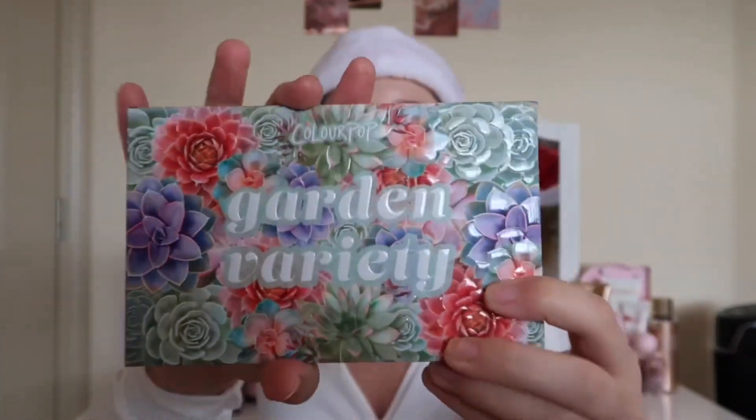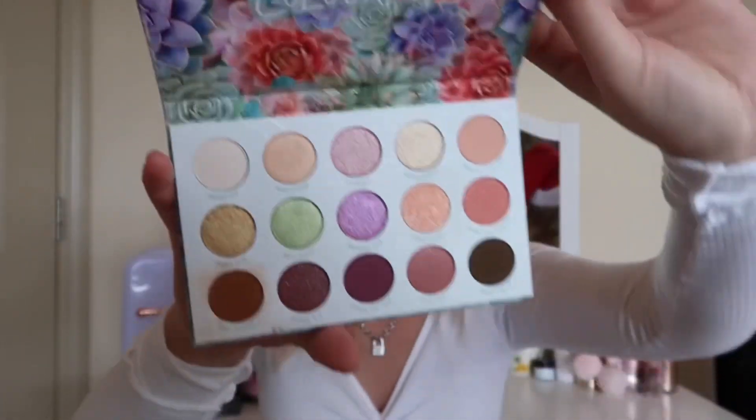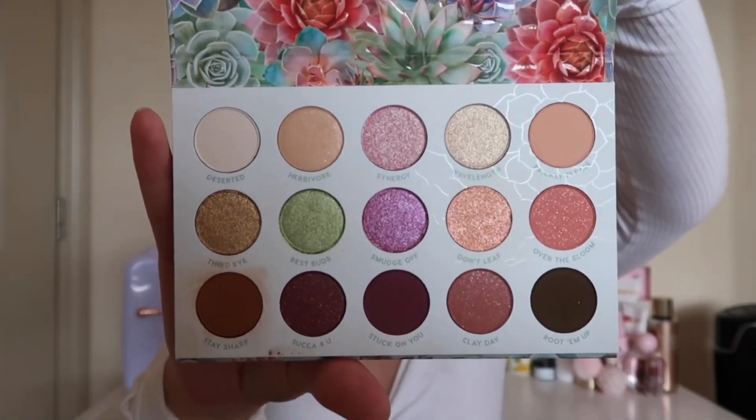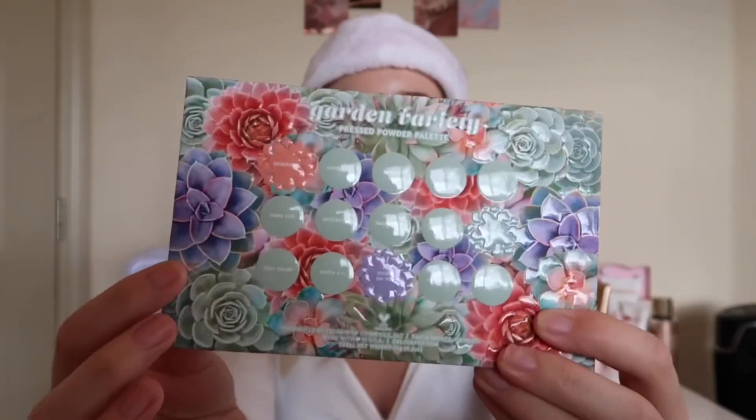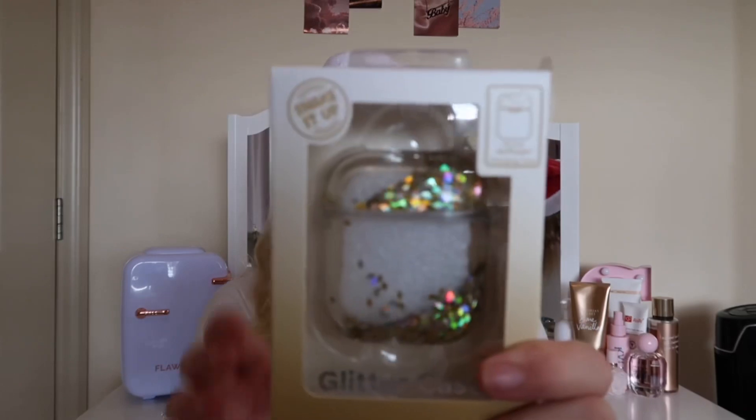In my stocking I got the typical candy and things like that. The first thing I want to show you is the Garden Variety ColourPop eyeshadow palette — it is so pretty. I picked this up at Ulta and my mom put it in my stocking. It's a really gorgeous palette, 10 out of 10 recommend. I'm actually wearing it on my eyes today, and I really love the pigmentation.